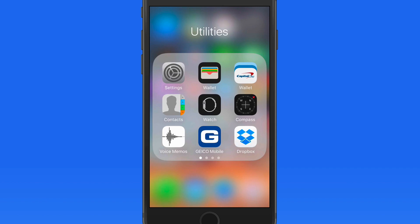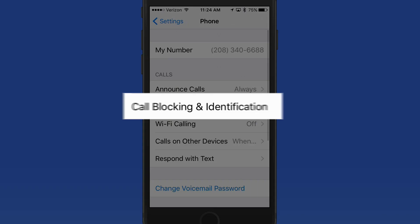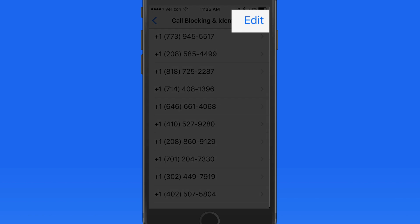To view a list of your blocked callers, go to the Settings app, Phone, and Call Blocking and Identification. In here you'll be able to see a list of all the blocked numbers, and remove them if you like.